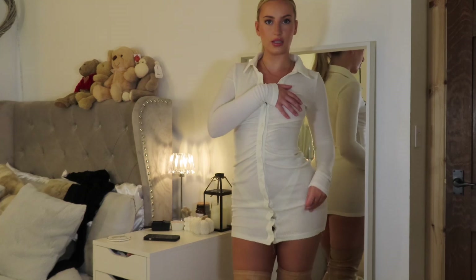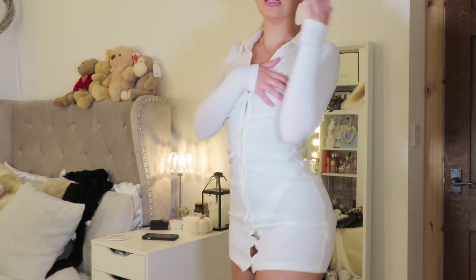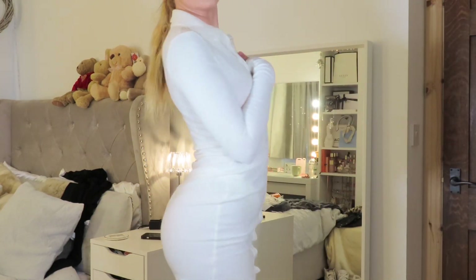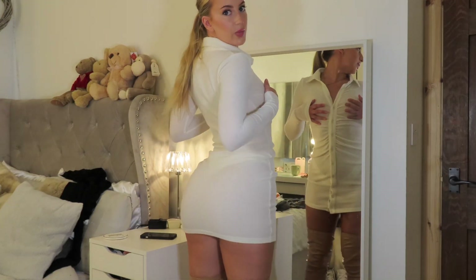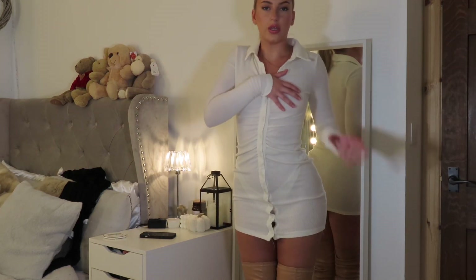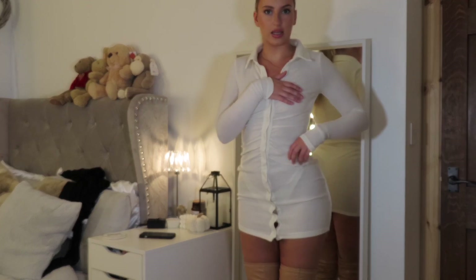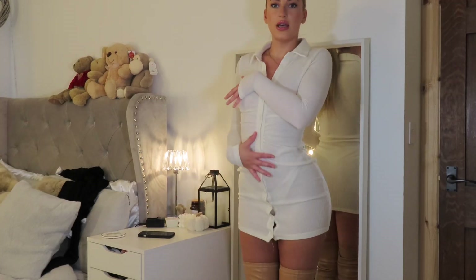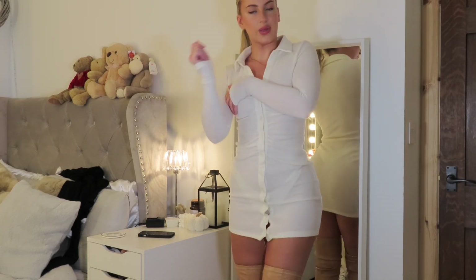I've paired these boots with a dress from PLT - it's a really nice soft button-up dress that fits really lovely. It is a little bit see-through but it's such a gorgeous dress. It's nice and figure-hugging without being too tight - a nice cotton material. It has really nice long sleeves, perfect for a cozy autumnal outfit, and I'm getting into the autumn spirit.